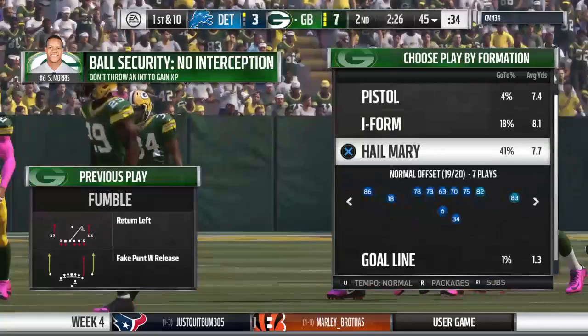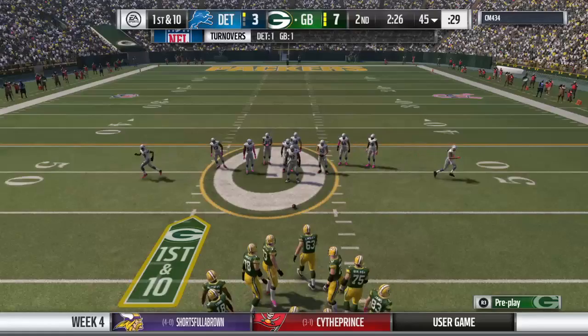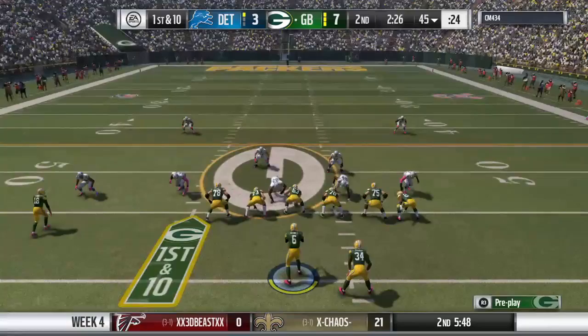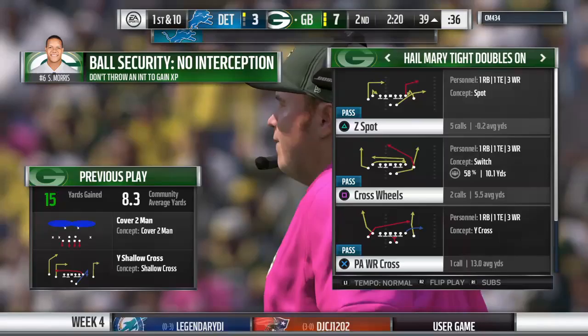The Packers offense now gets ready to head back on the field. Looked like they had something going last drive, then the interception happened. The memory they need to keep with them is that they did have something going — they were moving the ball on offense, had a nice sequence going. Don't worry about the other part; you can't get that back. Let's go back to what you were doing well before. Remember the good part, forget the bad.